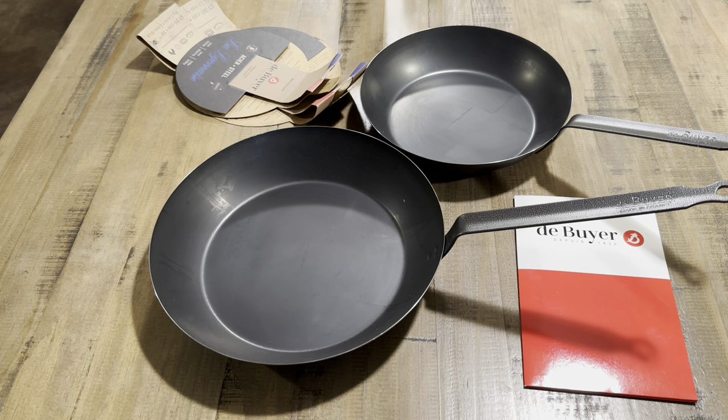I still have to do a cooking review with the Mineral B and also the Matfer, and now I have these as well. A lot of things in the works and hopefully I can get as many videos as possible to you guys about these pans — more information coming. They also give you two cards in the box.